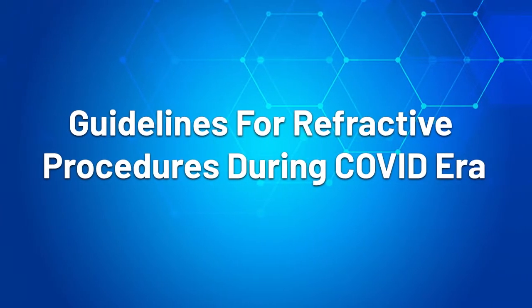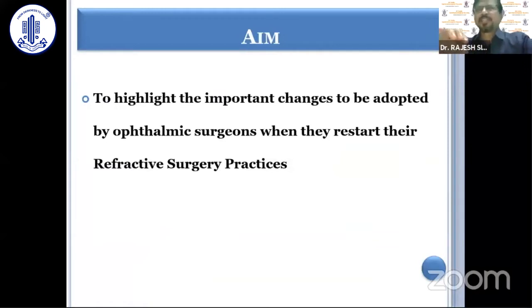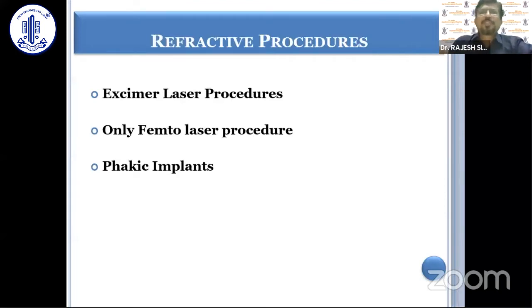This talk is about guidelines for refractive procedures. The basic aim is to highlight the important changes to be adopted by ophthalmic surgeons when they restart their refractive surgery practices. Refractive procedures can be excimer laser procedures like classic PRK, RK, PTK, or femtolaser procedures like SMILE, and PHAKIC implants.